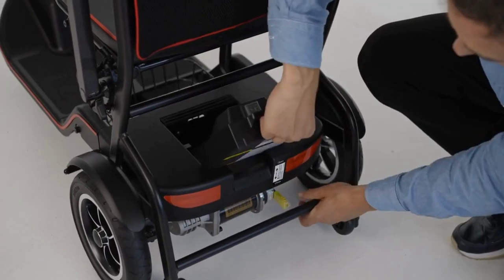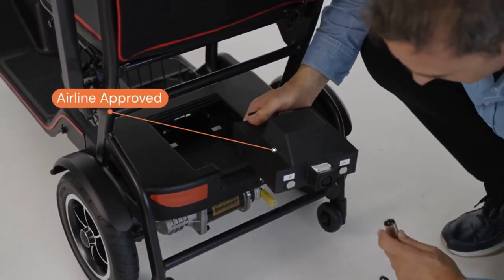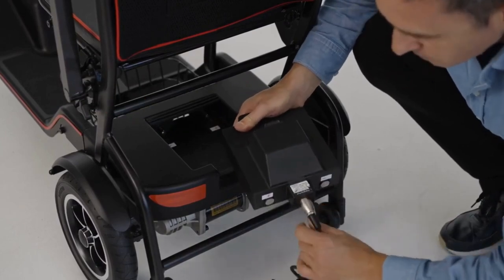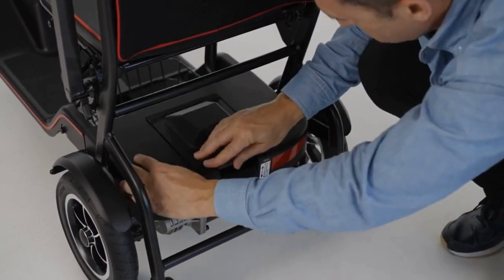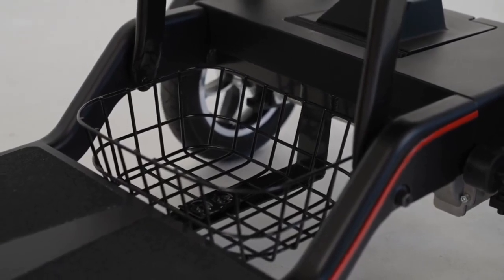The battery is a 25-volt lithium battery, making it airplane approved. It comes with a charger, and we recommend you charge it every night if you're going to be using your scooter every day. It also comes with a basket under the seat so you can hold things.